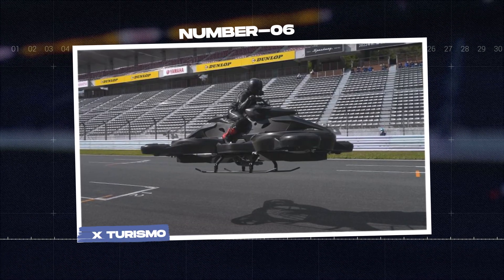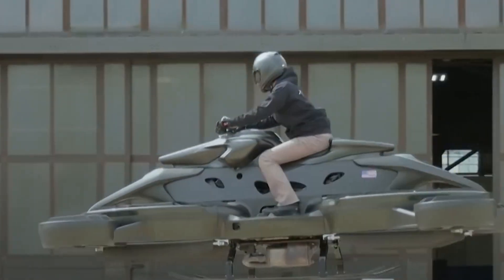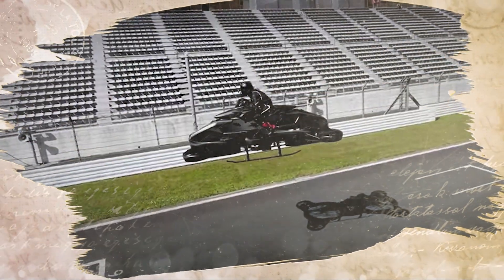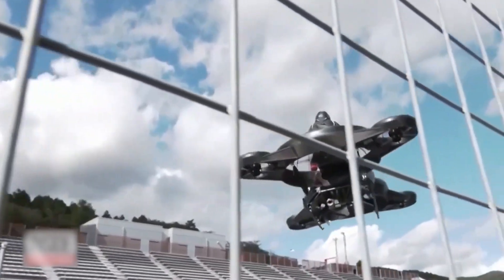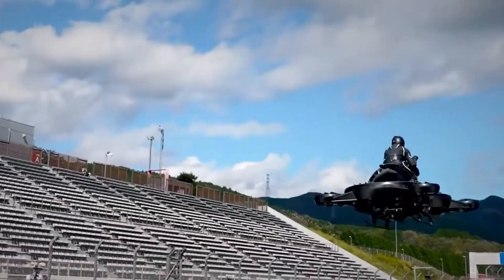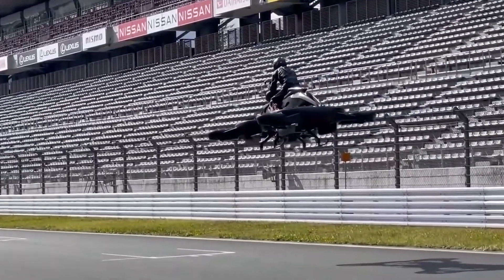Number 6: the ex-Turismo. Inspired by Star Wars, engineers at Elite Technologies created their very own hover bike. Powered by a mix of a traditional engine and four battery-powered motors, this bike can hover two meters above the ground in just three seconds. The ex-Turismo can reach speeds of up to 100 kilometers per hour and stay airborne for up to 40 minutes.